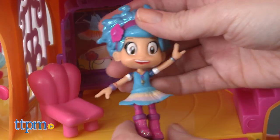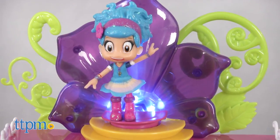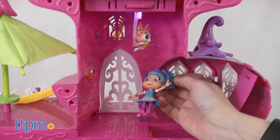Fans of the show will like discovering all of the different ways to play on this playset. The lights, sounds, and music help bring the character to life and enhance the creative storytelling, as kids ages three and up recreate favorite scenes from the show and imagine all new adventures through Amazia for Luna and Kitty-Bat.